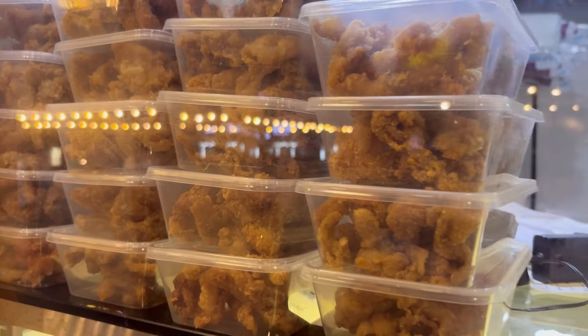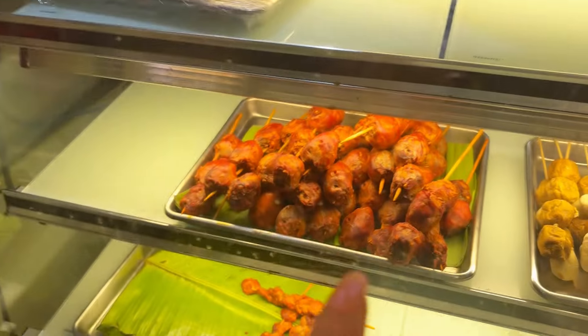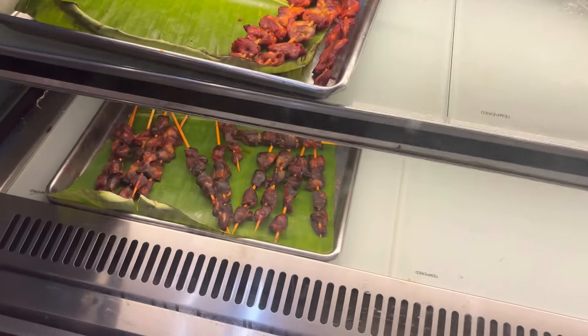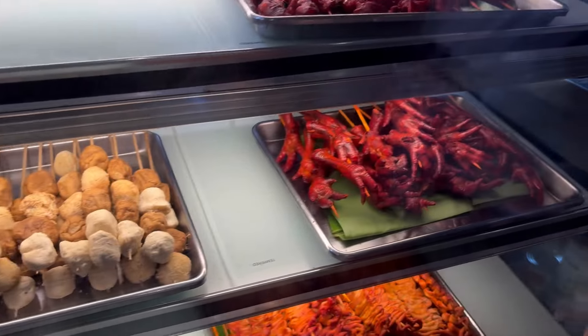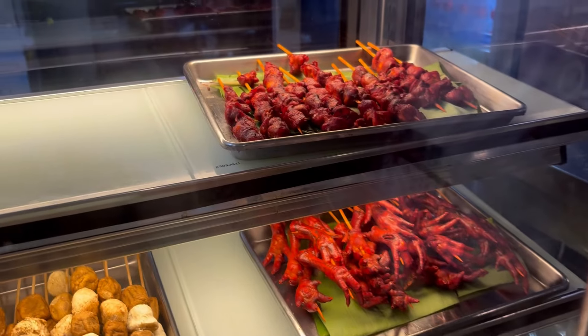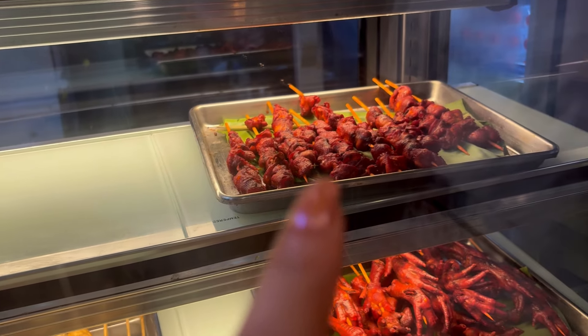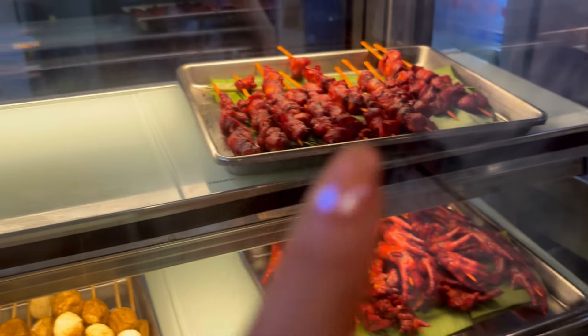This is the chicken skin, that's chicken hat, that's chicken dessert, that's lizard, that's liver, and chicken feet — looks like Philippine feet. And this one... chicken ass. This is chicken ass!